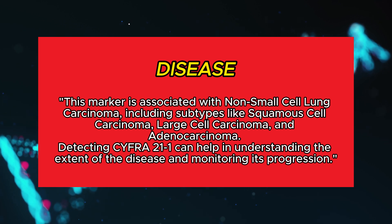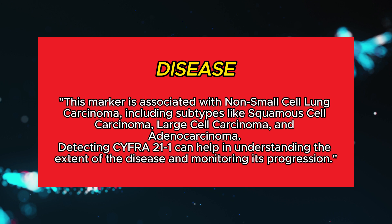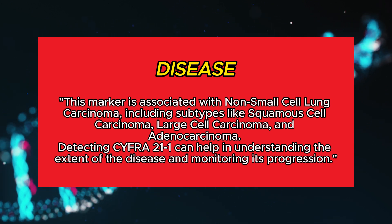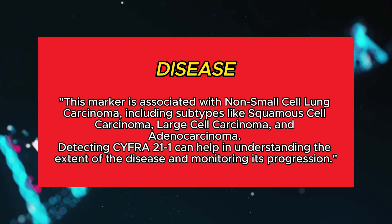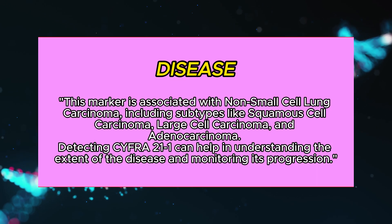This marker is associated with non-small cell lung carcinoma, including subtypes like squamous cell carcinoma, large cell carcinoma, and adenocarcinoma. Detecting CYFRA 21-1 can help in understanding the extent of the disease and monitoring its progression.